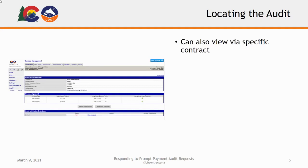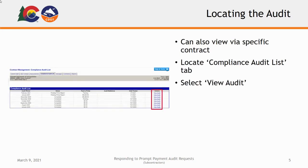You are also able to view your audits via the Contracts Management page. Locate and click the Compliance Audit List tab at the top of the screen. From the following page, select View Audit to the far right beside the report for the audit period you would like to view, to be taken to that audit page.